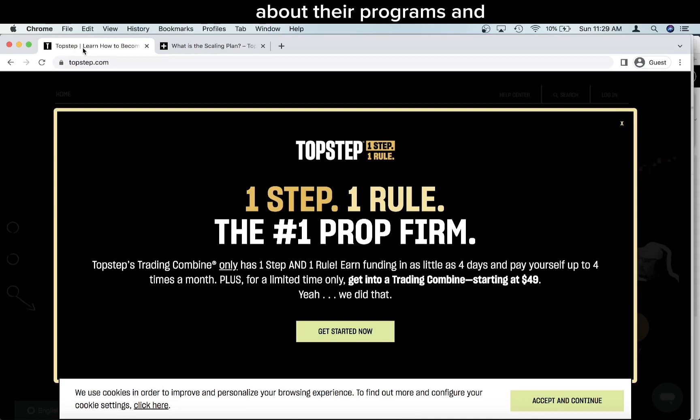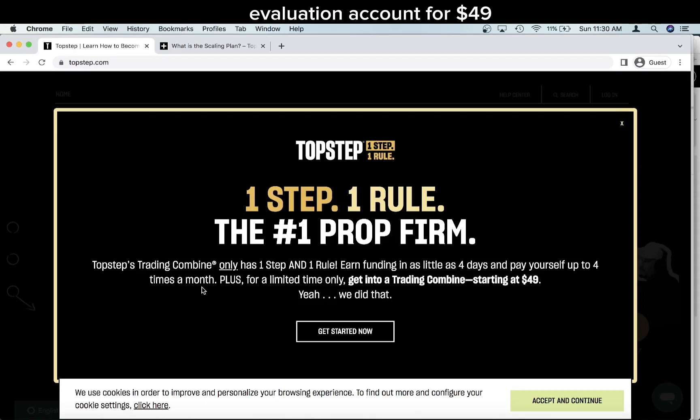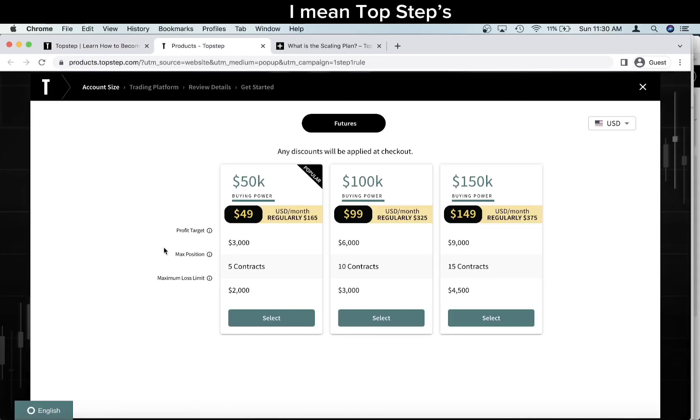I've talked to people from TopStep before about their programs, and people have been bashing TopStep for years about being a two-step where you have to pass an evaluation, then pass a second evaluation, and then get into a funded account. They're basically streamlining their program, making it easier. Now you can even earn funding in as little as four days with TopStep — I don't think there's any other prop firm that has it in four days. There's also now a really big sale where you can start an evaluation account for $49, which is incredible.